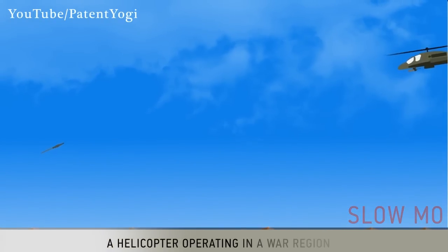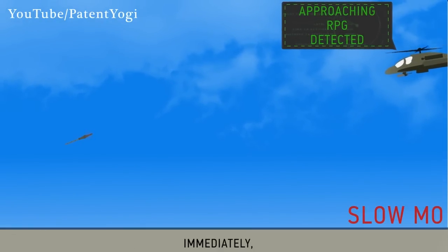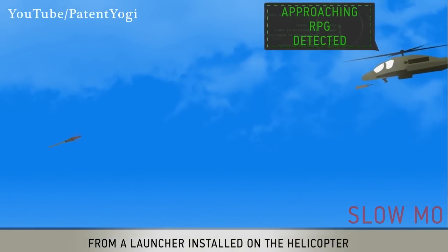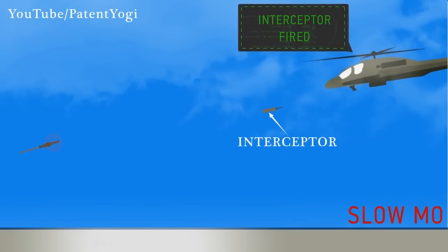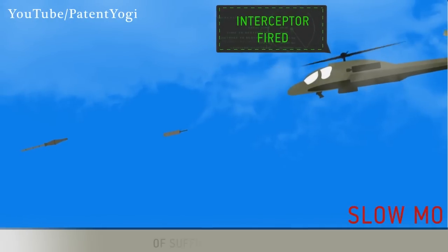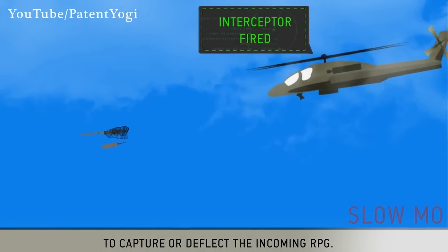A helicopter operating in a war region detects an approaching RPG. Immediately, the helicopter fires an interceptor from a launcher installed on the helicopter. The interceptor may be a rocket, a missile, or a mortar. When the interceptor reaches near the RPG, it deploys a flexible net of sufficient strength to capture or deflect the incoming RPG.